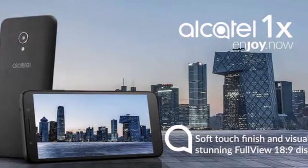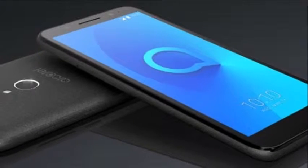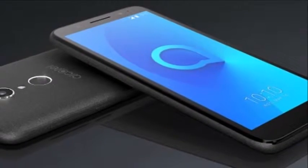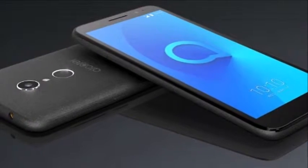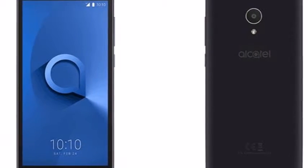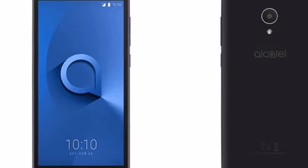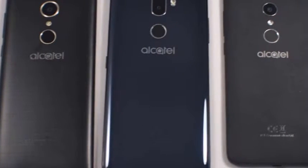Alcatel introduced a range of smartphones as well as its first Android Go Edition smartphone, the Alcatel 1X, at MWC last month. Today the company has announced the phone for the Indian market. The phone has a 5.34-inch 18:9 screen and is powered by a quad-core Mediatek SoC.